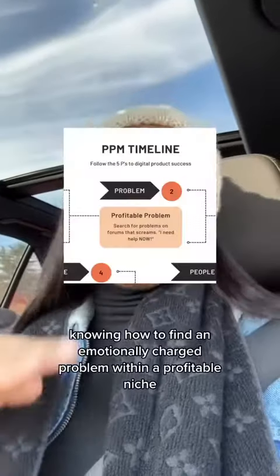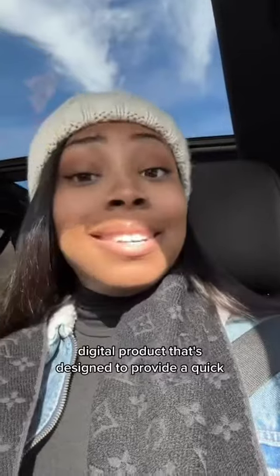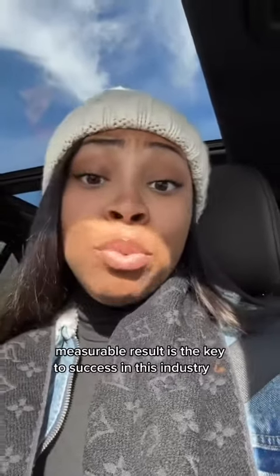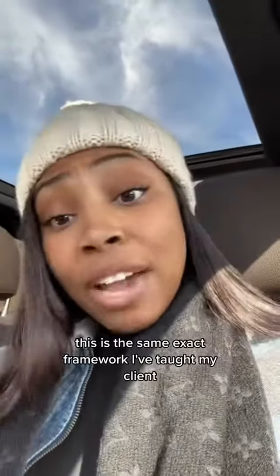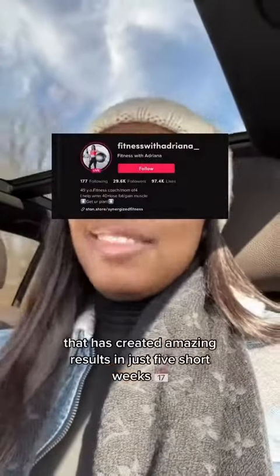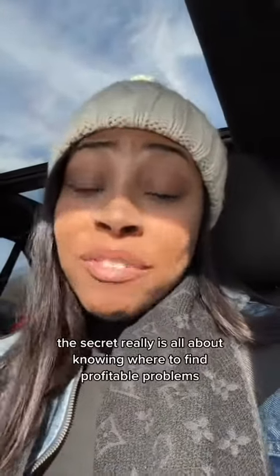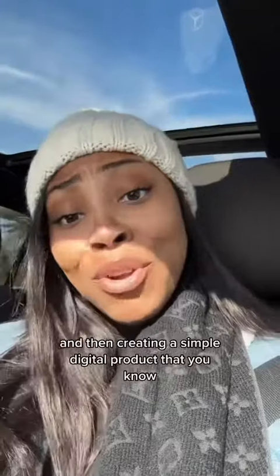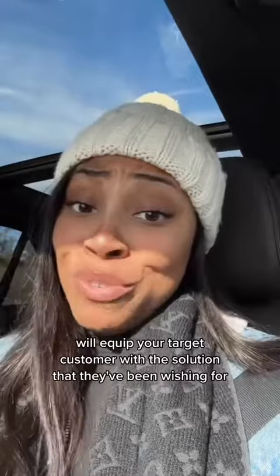Knowing how to find an emotionally charged problem within a profitable niche and creating a solution-oriented digital product that's designed to provide a quick, measurable result is the key to success in this industry. This is the same exact framework that I've taught my clients, such as Adriana, that has created amazing results in just five short weeks. The secret really is all about knowing where to find profitable problems and then creating a simple digital product that you know will equip your target customer with the solution that they've been wishing for.